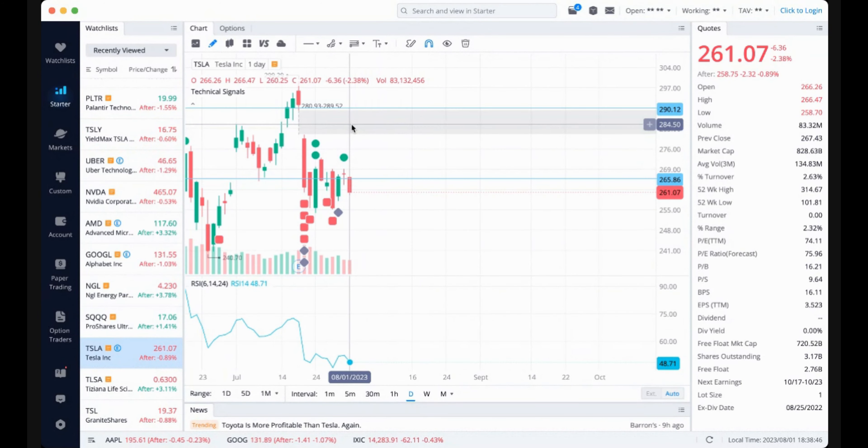Looking at TSLA, we have this large gap above us to go to 289.52, and the gap below us goes down to 235. So for both, we have gaps in both directions. At this point, not sure which way we're going to move.